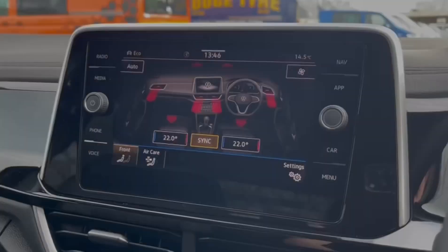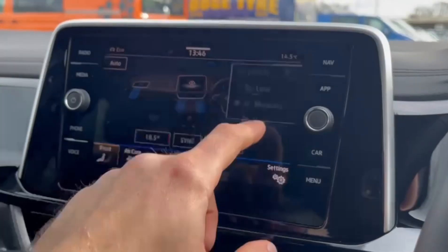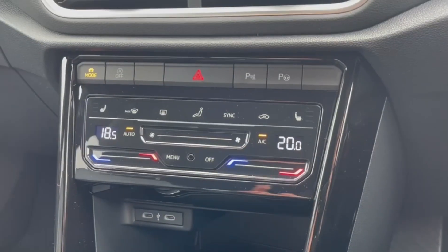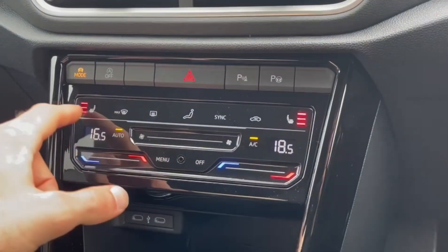You can also adjust the climate controls on the screen with the dual zone, allowing for individual temperature adjustments at either side of the vehicle. This can also be adjusted below with the physical controls. It also offers heated seats, so you can keep nice and toasty in those colder winter months.